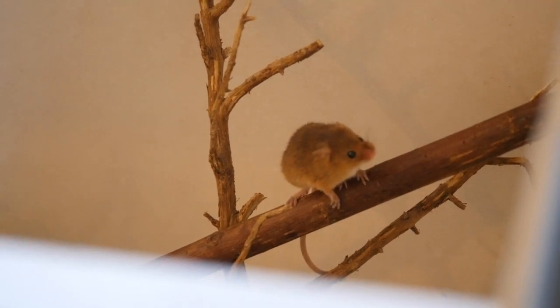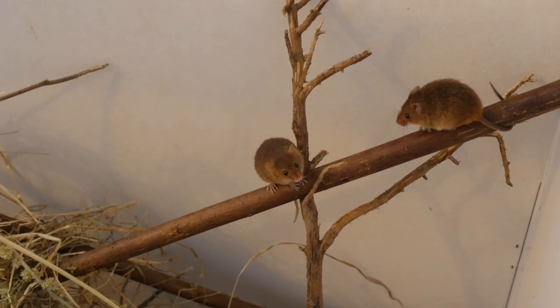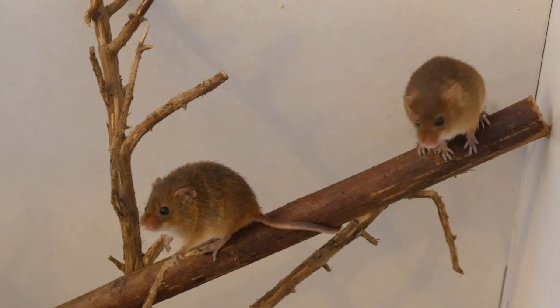In nature this tail could be used for climbing through long grasses, and they can use it as a really helpful way to get through vegetation like that.